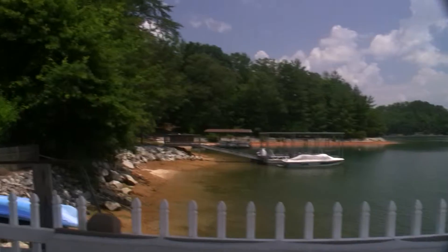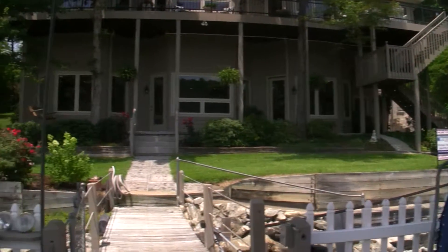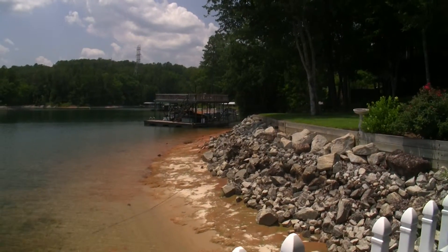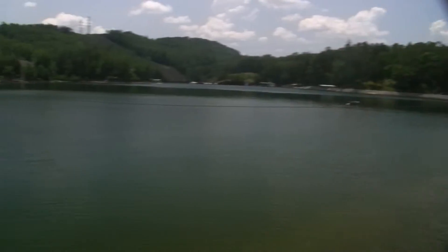You can see the location of our neighbor's dock there, but now you can really get a feel of how close to the water this home actually is. And again, the lake's down about five feet today, so imagine that lake being up at full pond — boy, it looks like the water's gonna come in your house.